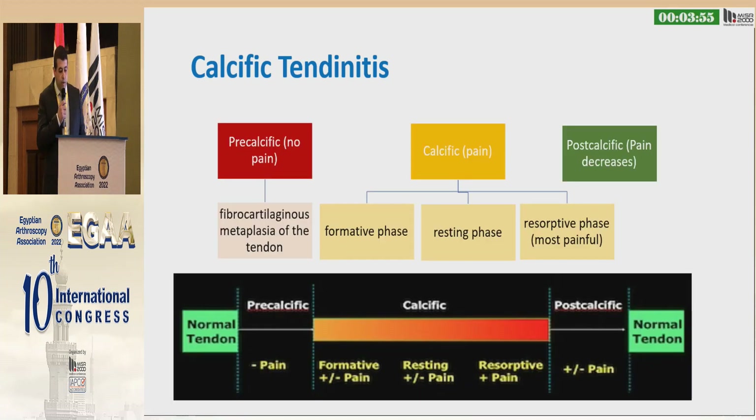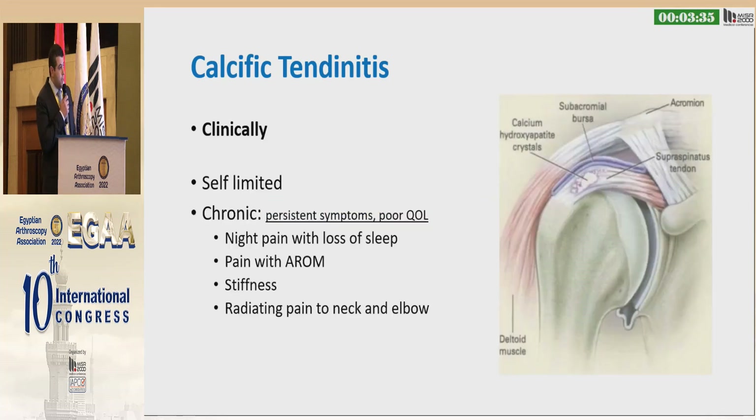There are three main phases of calcific tendinitis. The pre-calcific phase has no pain and is the phase of fibrocartilaginous metaplasia. Then calcium deposition starts to occur in the formative phase and the resting phase. The most painful phase is the resorptive phase, which may last 3 to 6 months. Then pain decreases in the post-calcific phase. Most cases are self-limited.